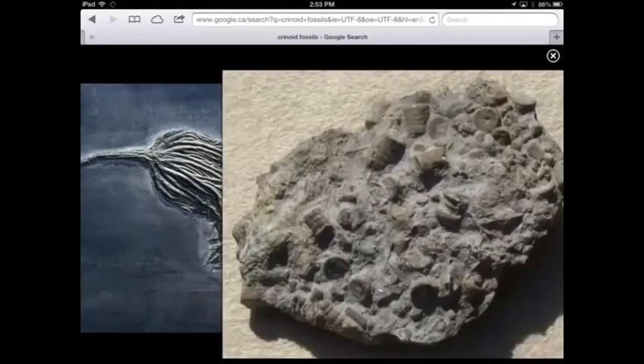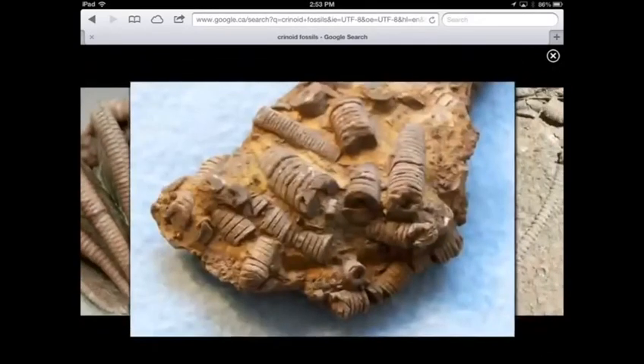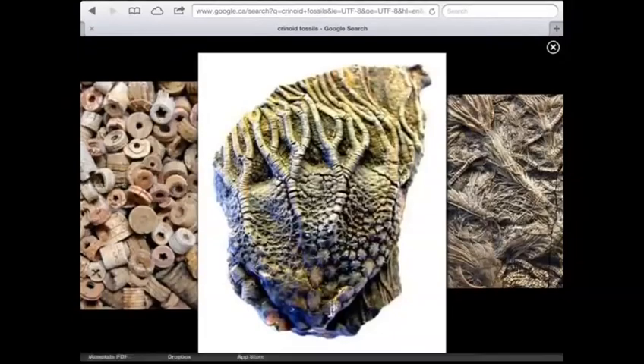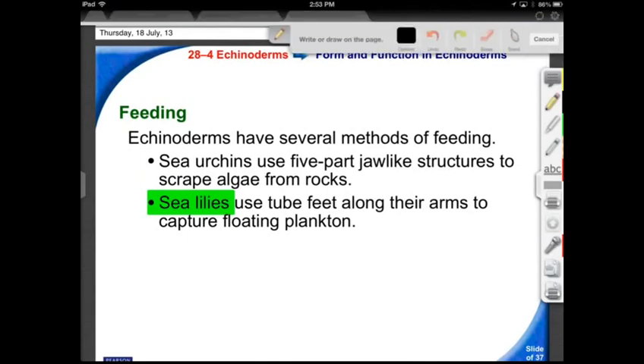Sea lilies are crinoids — one of the oldest echinoderms. We find fossils of them because they have lots of hard parts that fossilized very well. We found their stalks preserved in exquisite detail. So the sea lilies are filter feeders.